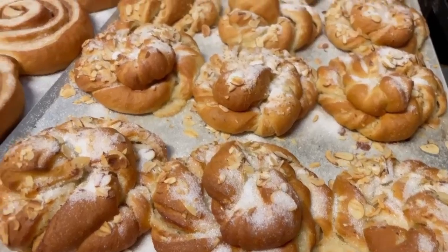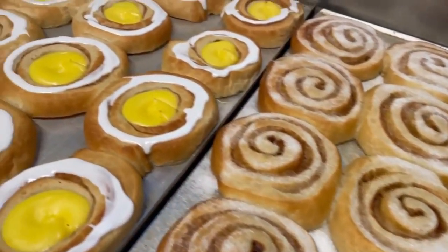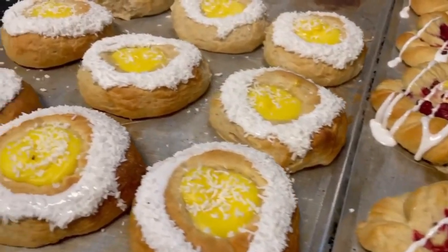It's a cinnamon roll with sugar on the top, and here you can see some of our other pastries — the best pastries in Bergen, in Norway altogether. They are delicious, so if you're going to Bergen in the future, this is the place to go.